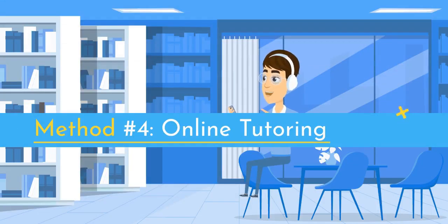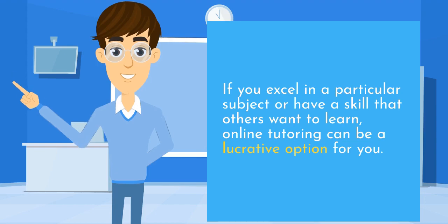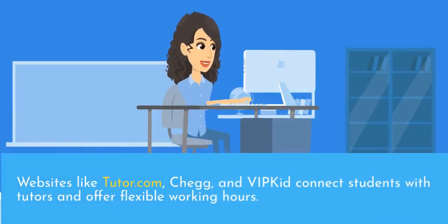Method number four: online tutoring. If you excel in a particular subject or have a skill that others want to learn, online tutoring can be a lucrative option for you. With the convenience of video calling and screen sharing, you can provide personalized tutoring sessions to students around the world. Websites like Tutor.com, Chegg, and ByteKit connect students with tutors and offer flexible working hours.